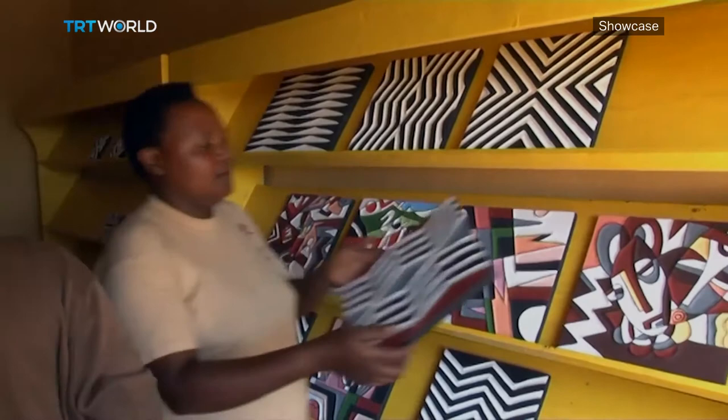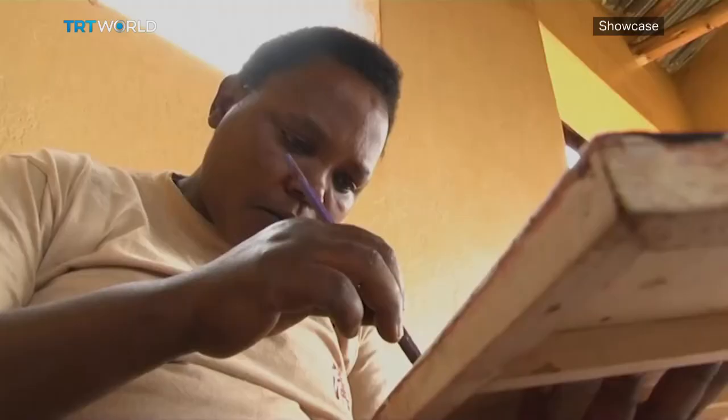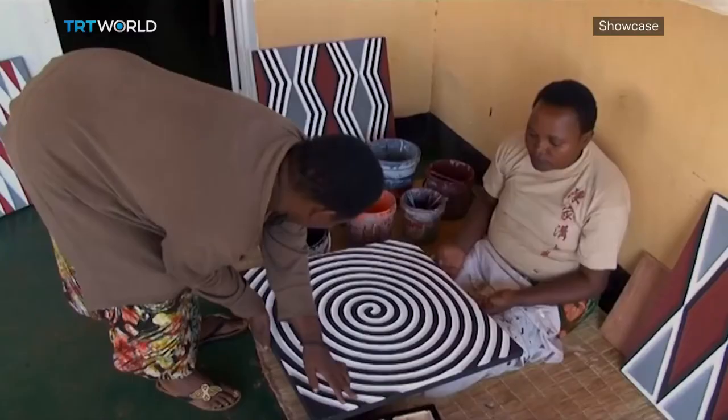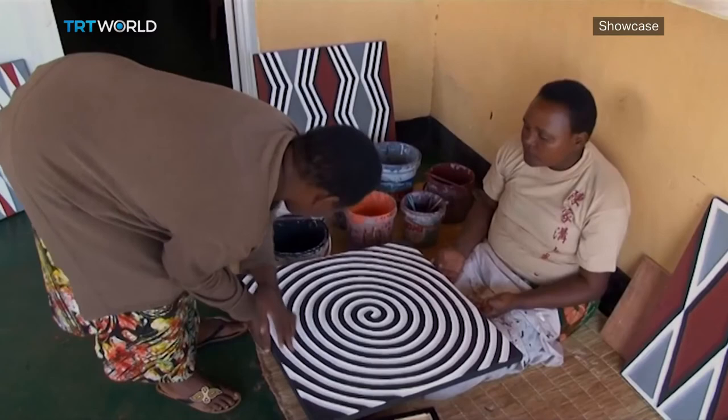Eight women who survived the 1994 genocide came together and founded the Kakira Imigongo Cooperative in 1997. Now, 15 artisan women design, paint, and make money for their families.